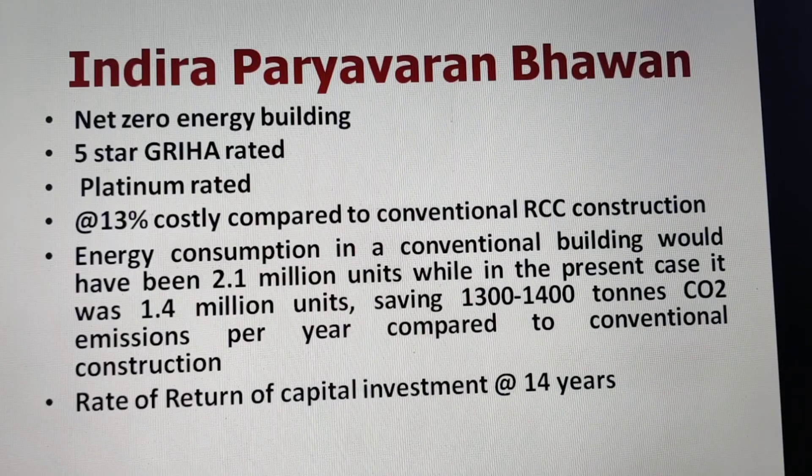The building saves almost 1,300 to 1,400 tons of CO2 emissions per year compared to conventional construction. If we calculate the rate of return on capital investment for all the measures — green building, net zero energy, air conditioning, robotic parking, regenerative lifts, and energy systems — the payback period works out to around 14 years at the present rate of electricity. Maintenance and generation costs are almost nil, so the payback is straightforwardly estimated at 14 years.